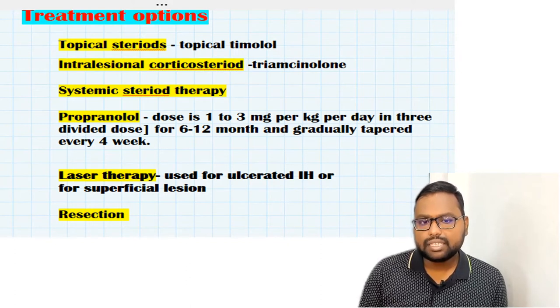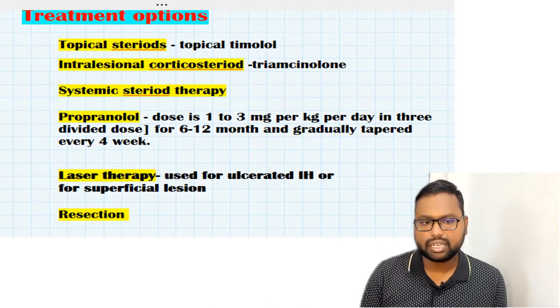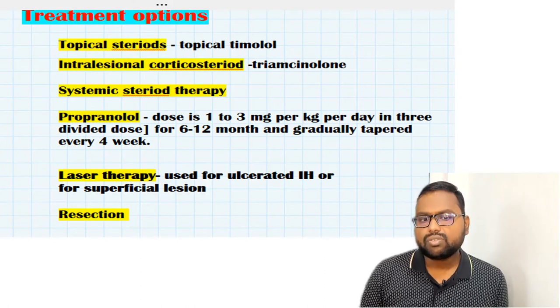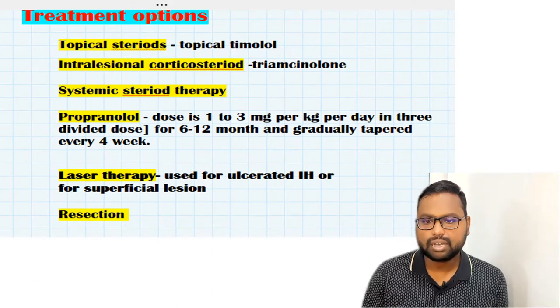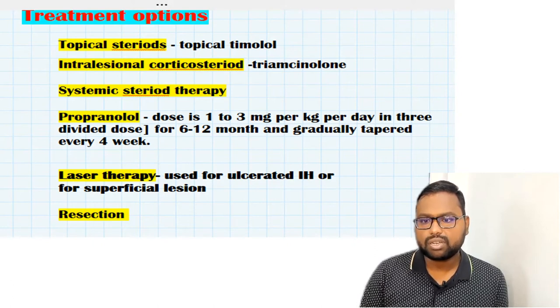The next option is systemic propranolol, which is most widely used. Side effects are limited and well-controlled. The dose is 1 to 3 mg per kg per day in three divided doses for 6 to 12 months, gradually tapered every four weeks. Before starting propranolol, we must rule out cardiac disease and glucose abnormalities.